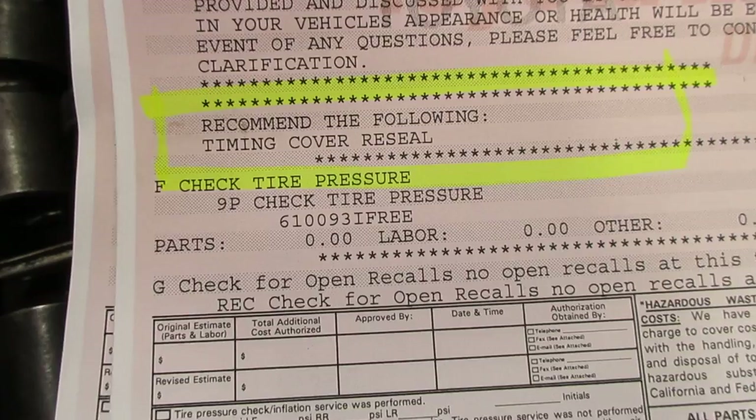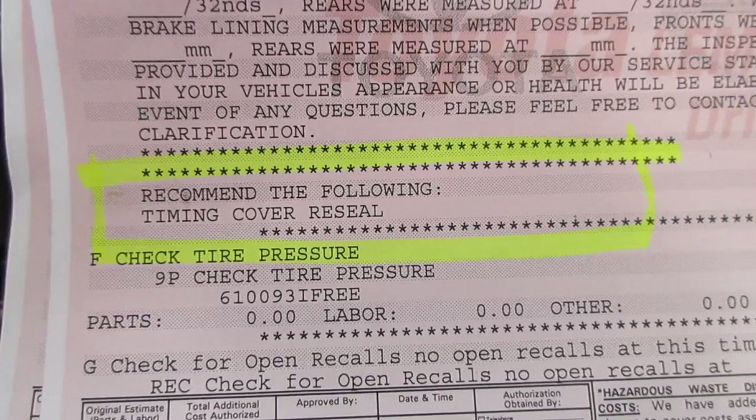You know me — I deal in facts, and it says right there 'timing cover reseal, they recommend the following repairs.' So here's the consumer Pat. You went to the Toyota dealership and they told you your car had an oil leak? Not an active oil leak, but that if it isn't repaired it would be leaking and you wouldn't know it, and then all of a sudden there would be smoke. And that's what they told you — you had to fix it right away? Yep, otherwise I couldn't make the trip to Colorado.